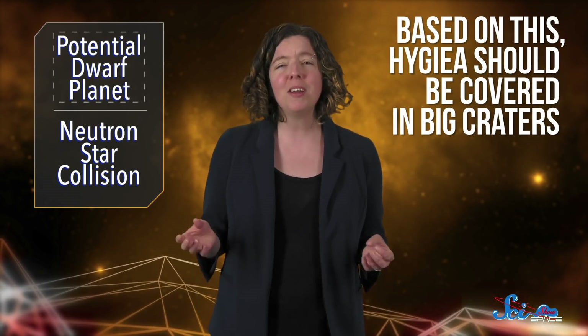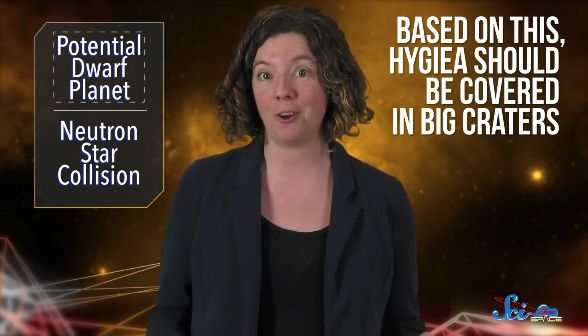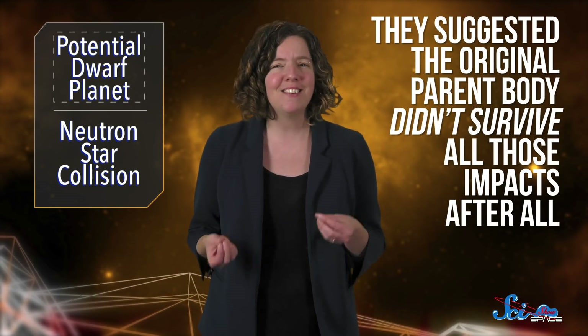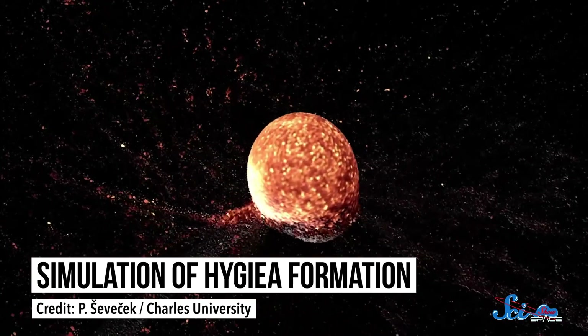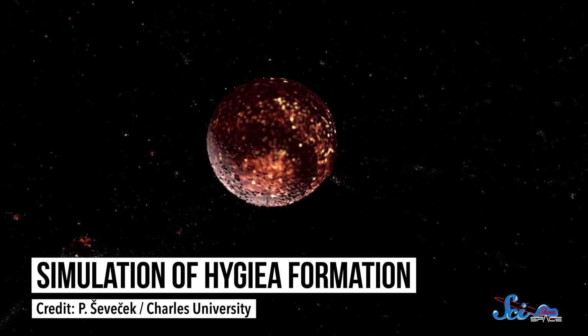The working hypothesis has been that this parent body was hit by a bunch of impacts that knocked off smaller asteroids until eventually, Hygieia was all that was left behind. Based on this, Hygieia should be covered in big craters. The authors of this paper imaged 95% of the thing's surface, and there are no giant craters to be found. So to solve this new mystery, the authors ran simulations and suggested the original parent body didn't survive after all. Instead, the impacts were likely so big that the parent body was totally destroyed. Lots of the pieces went flying off to form all of the smaller asteroids in the family, but enough were big and close enough that they reformed into Hygieia.